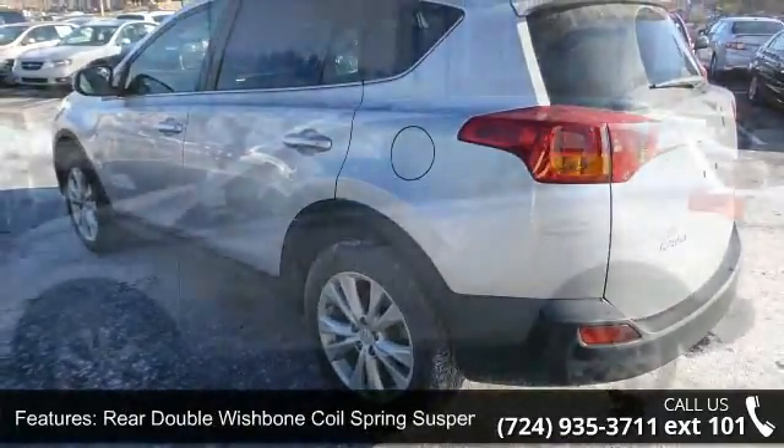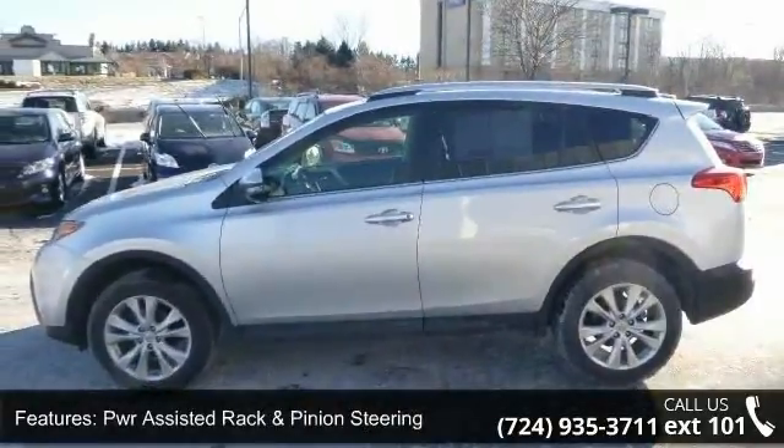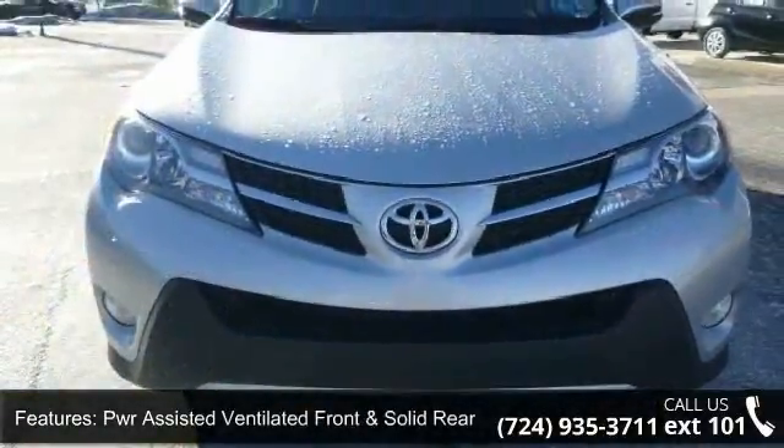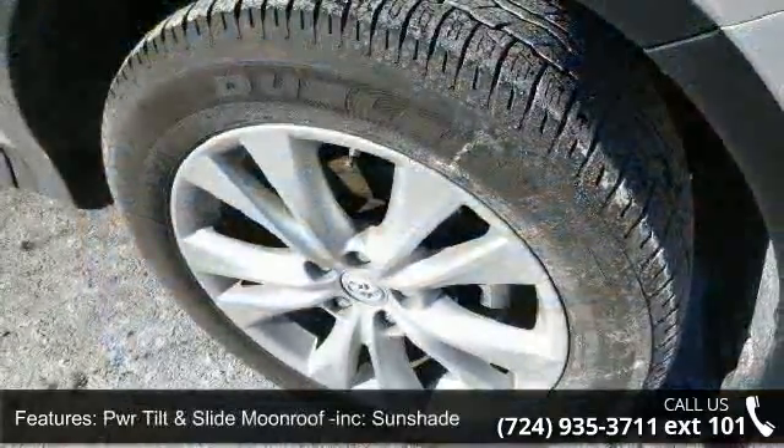Additional features include a stabilizer bar, rear double wishbone coil spring suspension with stabilizer bar, PWR-assisted rack and pinion steering, and PWR-assisted ventilated front and solid rear disc brakes.